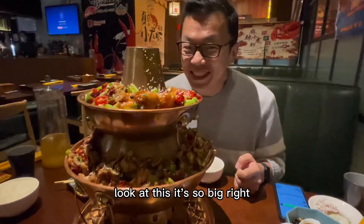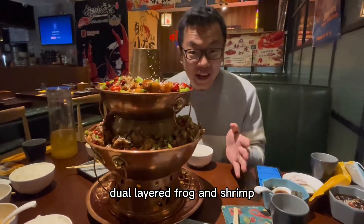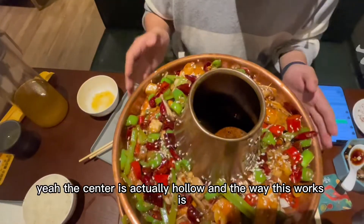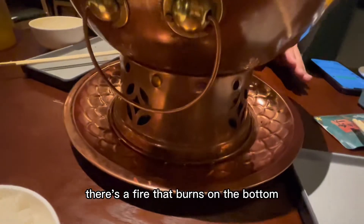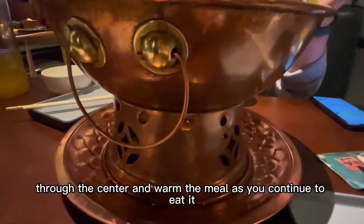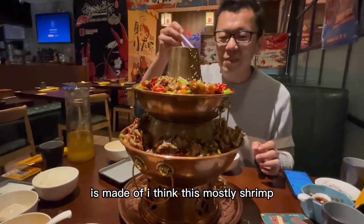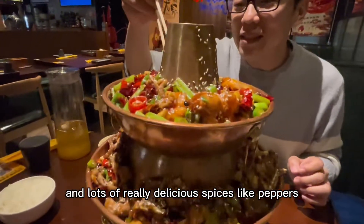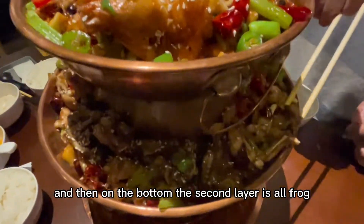Look at this — it's so big, much bigger than I thought it was going to be. This is our bronze dual layered frog and shrimp hot pot. It's completely made of bronze and the center is actually hollow. There's a fire that burns on the bottom that keeps this entire thing piping hot throughout your entire meal. The heat rises through the center and warms the meal as you continue to eat. The top layer is mostly shrimp with lots of really delicious spices like peppers and garlic, and then the second layer on the bottom is all frog.